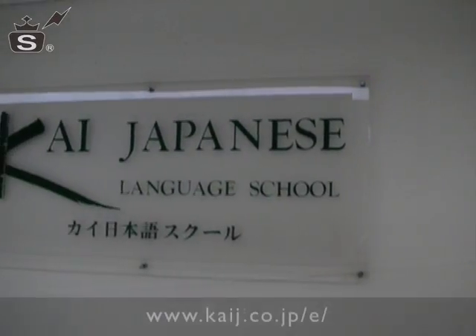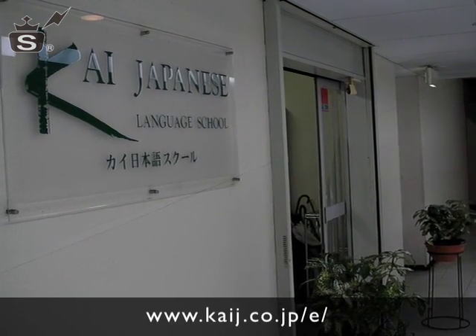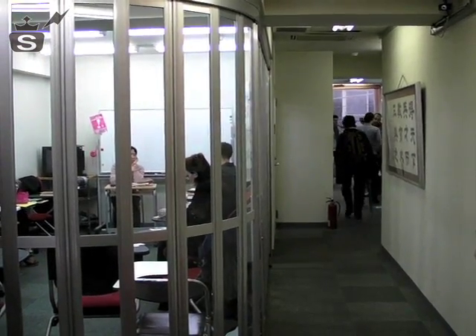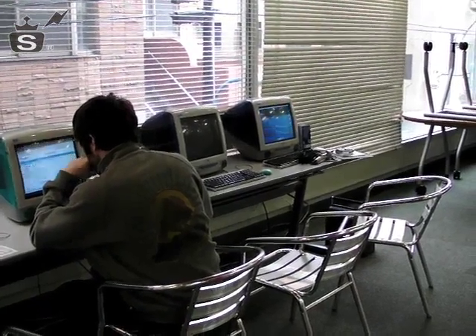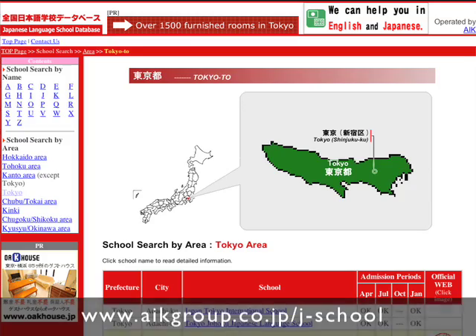Among the schools of Tokyo, the Kai Japanese Language School in Shin Okubo is a well-priced option that has a very international, young vibe. If you're after something closer to home, there are a number of online databases that help you find something in your neighborhood. Try the AIK Group's webpage to browse over the 145 schools listed here in Tokyo.